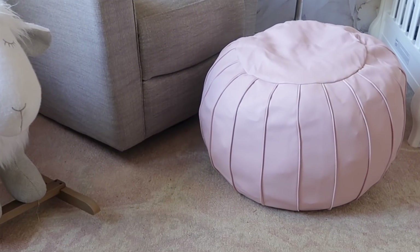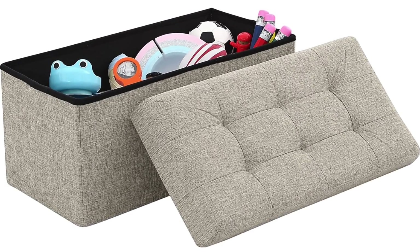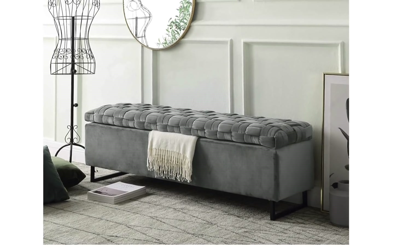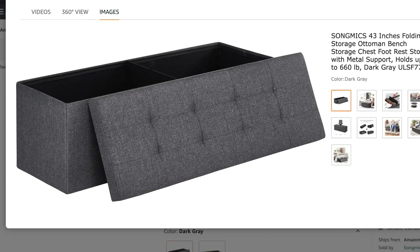A related option for your less soft things is to get a storage ottoman — the hard ottomans you can use at the foot of your bed or by chairs as footstools. They come in small and large sizes, all different shapes, sizes, and colors.